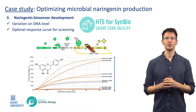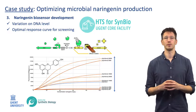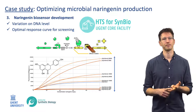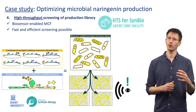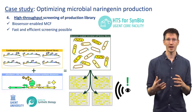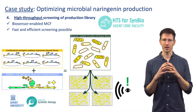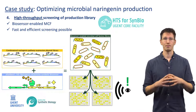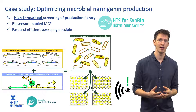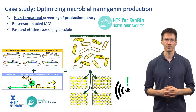With our high-throughput cloning platform, we even engineered the response curve of this biosensor for optimal operational and dynamic range, sensor noise and detection limit. Transforming E. coli with the complete production pathway library as well as the biosensor plasmid now generated a library of naringenin-producing microbial cell factories. The more naringenin was produced, the more fluorescent the cells became, enabling a very fast and efficient screening of this production library.